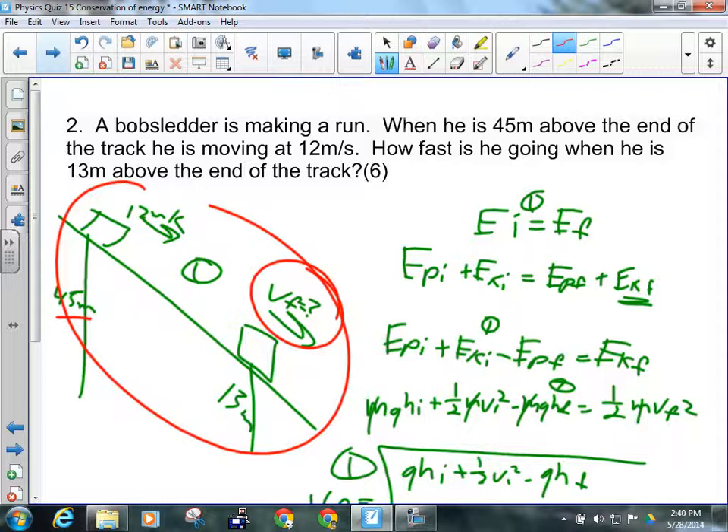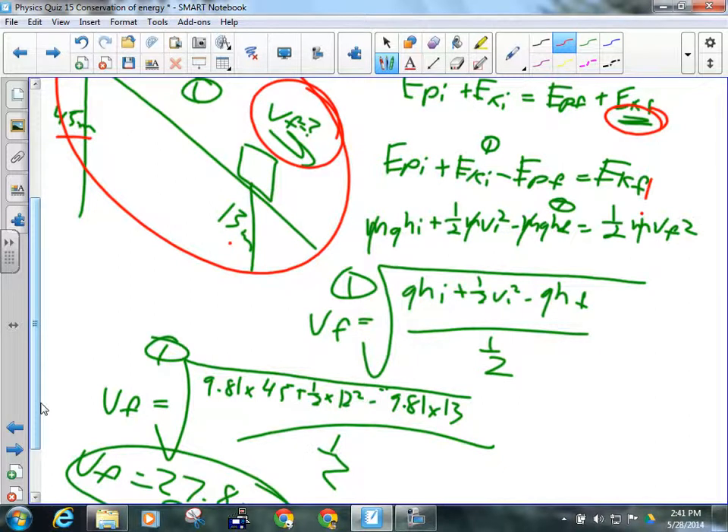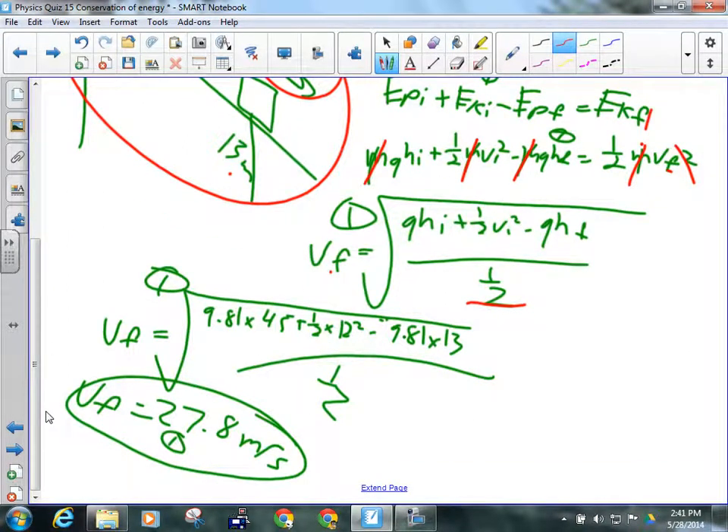So energy initial equals energy final. I'm looking for the final kinetic energy. I move EPf over to the other side, leaving EKf by itself. I wasn't given the mass — don't need it, it's in every term so it cancels. Solving for VF: divide both sides by one-half, then take the square root. Plug in: 9.81 times 45 plus one-half times 12 squared minus 9.81 times 13, all divided by one-half, square rooted.